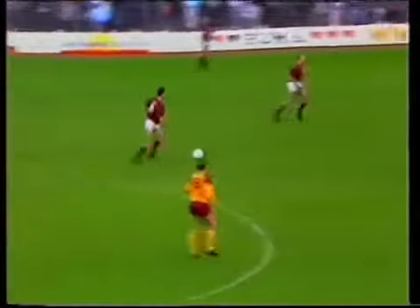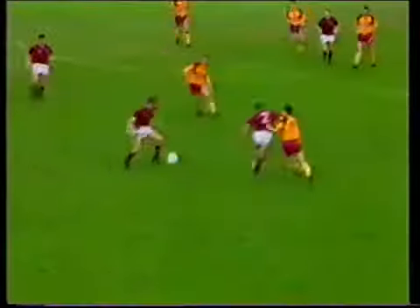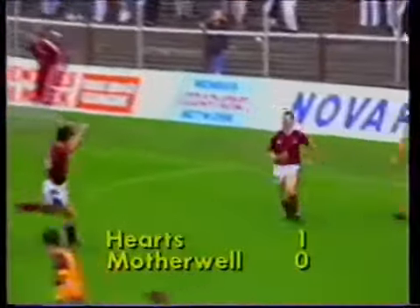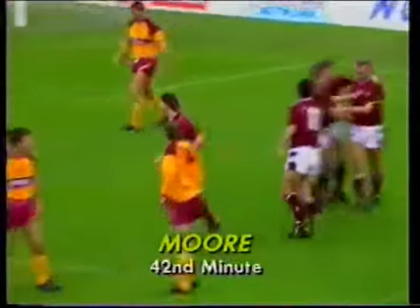Brian Whittaker, the Hartz central defender, trying to mount an attack. Walter Kidd, the fullback, linking with Gary Mackay. Kidd making the run down the right, and Alan Moore's on hand to give Hartz the lead. That's Moore's second goal of the season, with just three minutes left to go in the half.